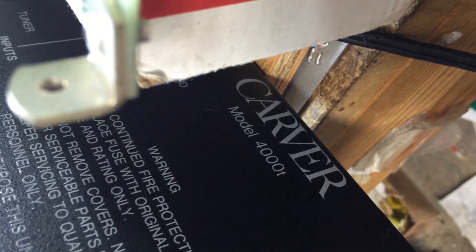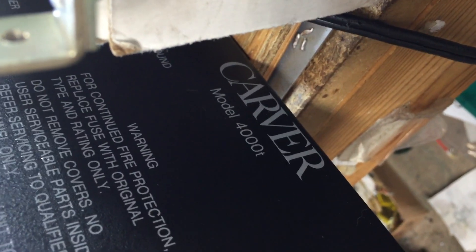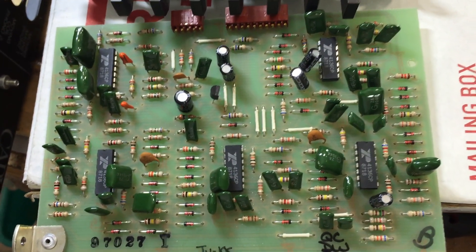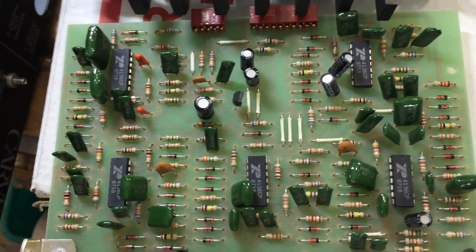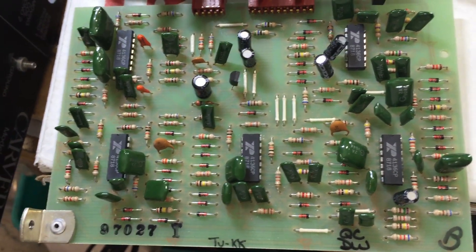Hello YouTube. I'm going to do a quick parts list on this Carver — very, very difficult to take apart — Carver preamplifier 4000T series. I wasn't able to find schematics. I'm pretty sure it is available out there, but I wasn't able to find one yet, so I decided to do this. Maybe it'll be helpful for one of you guys. The main reason for doing the video is I want to show what ICs are being used. Most of them are op amps or quad op amps pretty much.